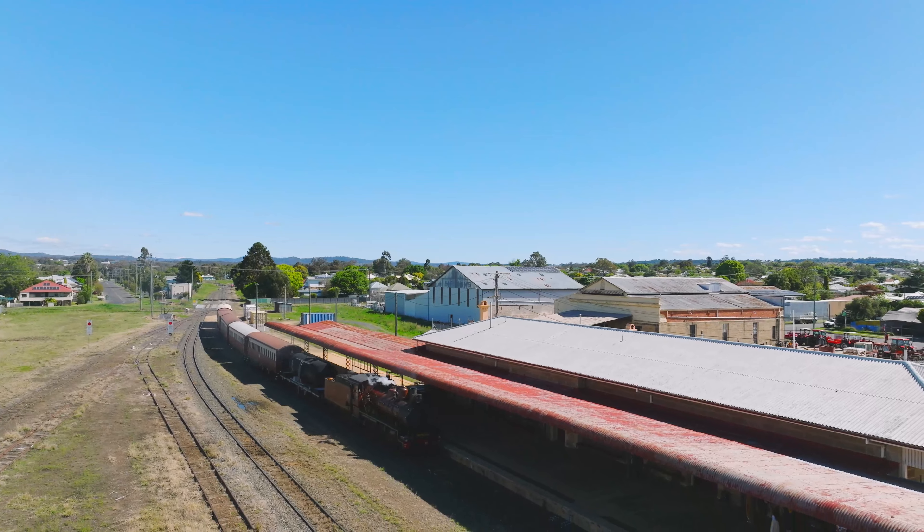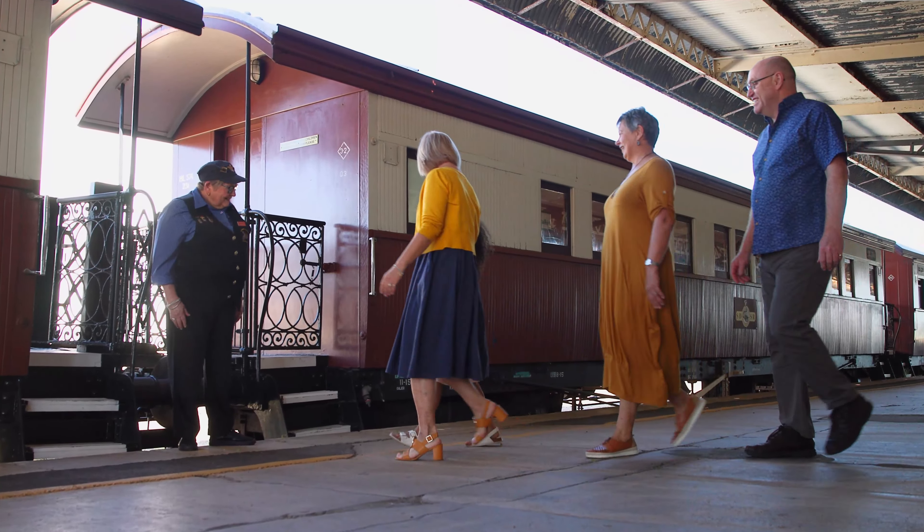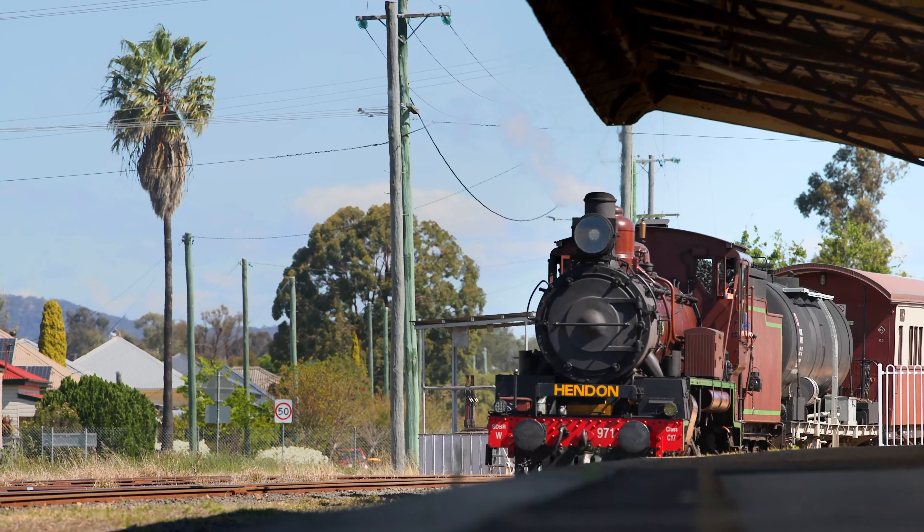As you come onto the platform you will see our beautiful steam train. Carriages are up to 100 years old and the steam train is a C-17 which is 40 years old.